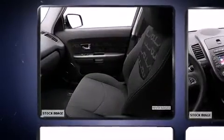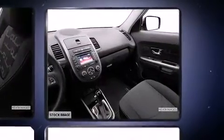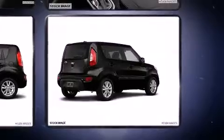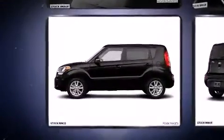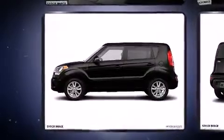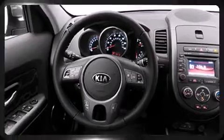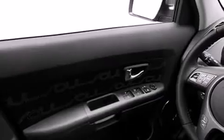Kia also prioritized safety and security by including dual front impact airbags with occupant sensing airbag, head curtain airbags, traction control, brake assist, anti-whiplash front head restraints, ignition disabling, and four-wheel disc brakes with ABS. For added security, Dynamic Stability Control supplements the drivetrain.